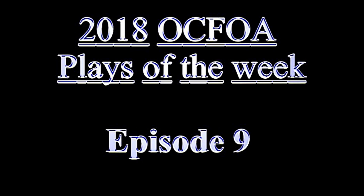That'll do it for this edition of OCFOA Plays of the Week. If any of the terms or rules I quote are confusing to you, feel free to ask me about them in the comments section below. If you'd like to subscribe to my YouTube channel, click on my picture in the upper right. If you've missed any of the previous episodes, click on the playlist in the top left. This is Mark Andrews, signing off.